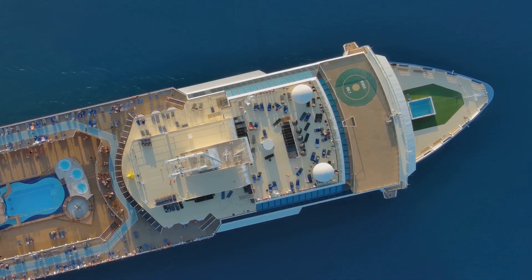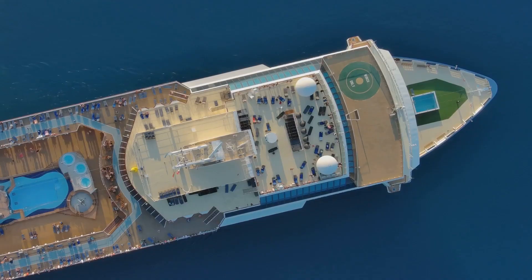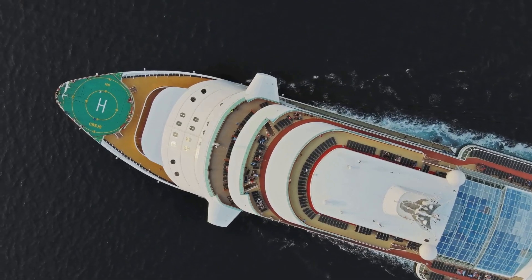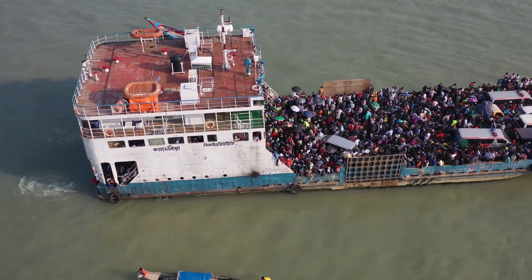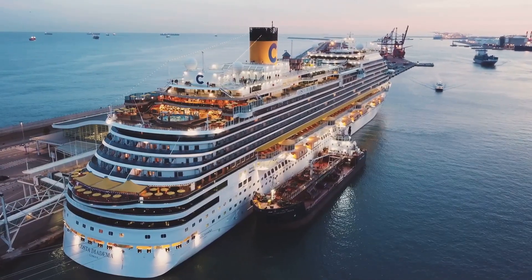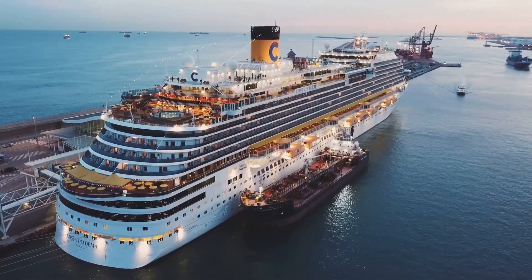This ship here, with a capacity for 1,300 passengers and 800 crew, might seem like a big deal, but by today's standards, it's actually pretty small. The real giants out there are pushing up to 9,000 people — that's like squeezing the entire population of Glastonbury Festival onto one vessel. Imagine the chaos, but also the sheer number of people who need to eat, sleep, wash, and do what people do on cruises.